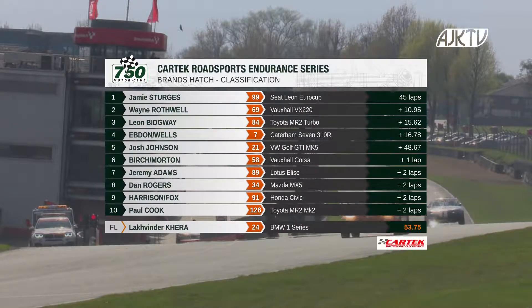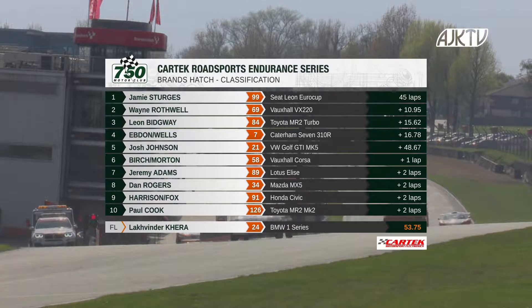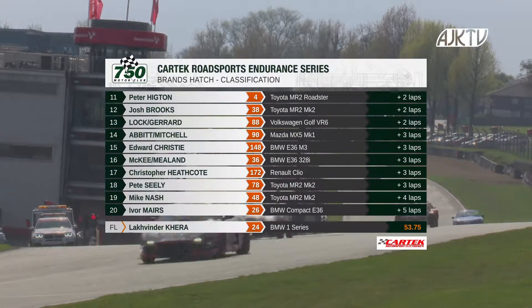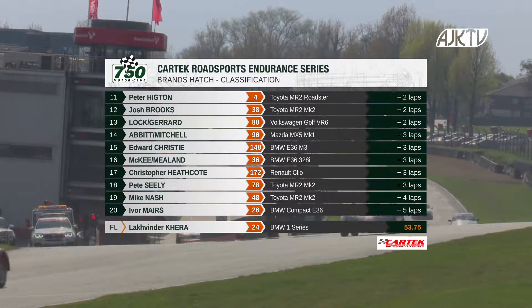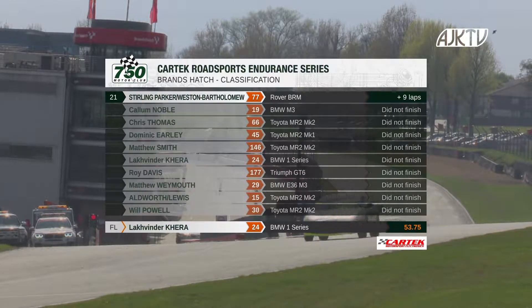He is victorious in race number two of the season for the CarTech Road Sports Series — a dominant victory in the end by 11 seconds over Wayne Rothwell in second. Leon Bidgeway third, then Ebden and Wells fourth, ahead of Josh Johnson fifth. Then it's Birch and Morton in the Corsa sixth. Jeremy Adams seventh, ahead of Dan Rogers. Harrison and Fox ninth. And Paul Cook rounds out the top ten. Then Peter Higdon, Josh Brooks, Locke and Gerrard thirteenth, Abbott and Mitchell fourteenth, and Edward Christie rounds out the top fifteen.